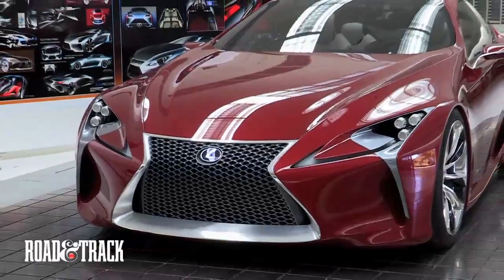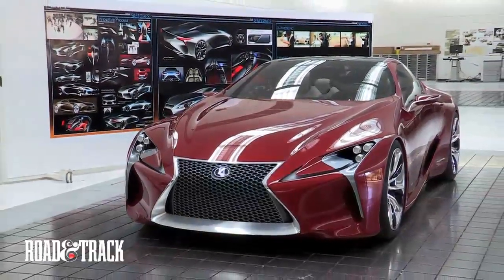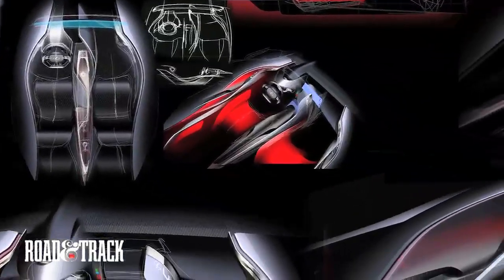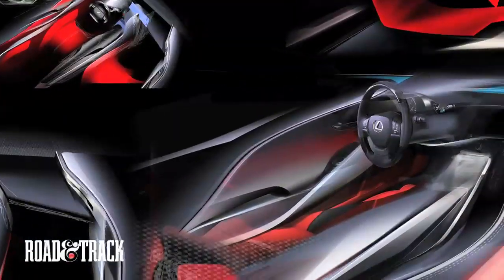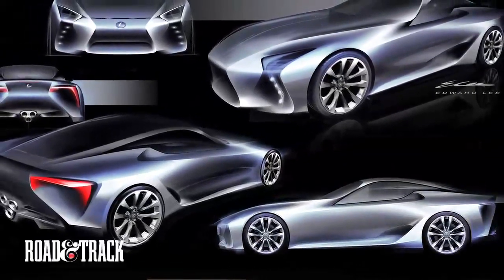When we started designing this car, we definitely had a clean sheet of paper. Those things don't happen very often, and obviously for everybody involved, it's very exciting. It was a good opportunity for us to really start from scratch. We took a lot of inspiration from both the natural, organic, warm side, and the cool, technical, thin side. We tried to really create a unique and distinctive blend of technology and beauty.